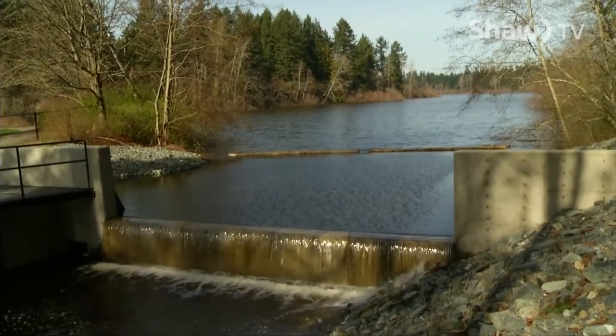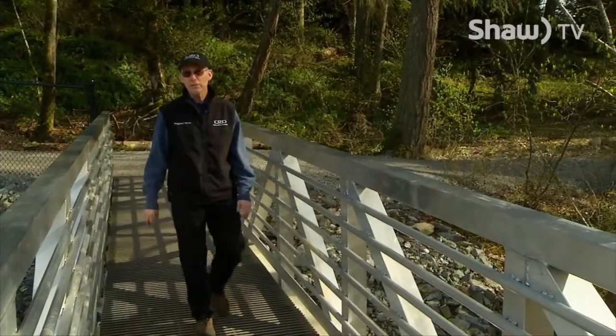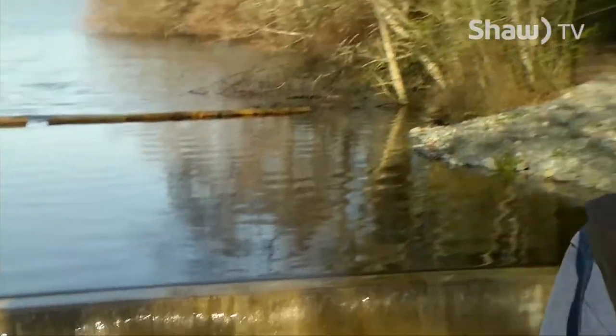Did you know that the recently upgraded dam at Elk Beaver Lake Regional Park replaced infrastructure that in some cases was well over a hundred years old? The new dam replaced a 1930s era weir that was positioned here in the early years of the regional park, and it replaced 110 year old pipeworks that were here as part of Victoria's early waterworks.